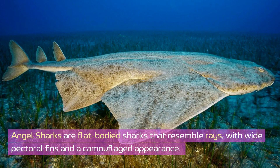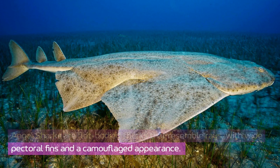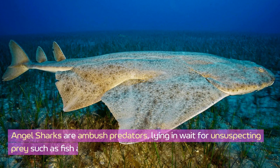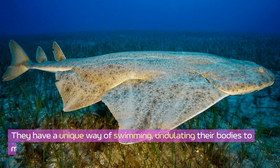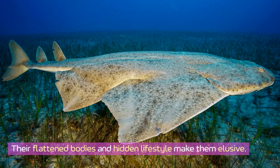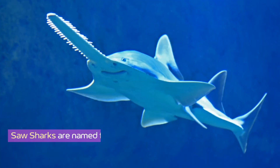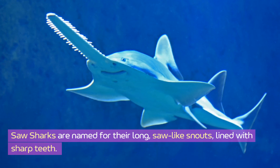Angel sharks are flat-bodied sharks that resemble rays, with wide pectoral fins and a camouflaged appearance. They are bottom dwellers, often found buried in sandy or muddy seabeds in temperate and tropical waters. Angel sharks are ambush predators, lying in wait for unsuspecting prey such as fish and crustaceans. They have a unique way of swimming, undulating their bodies to move along the seabed, and their flattened bodies and hidden lifestyle make them elusive.